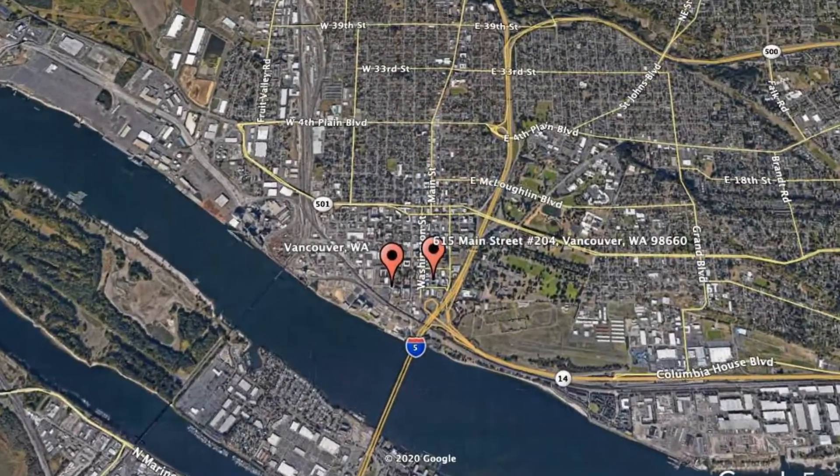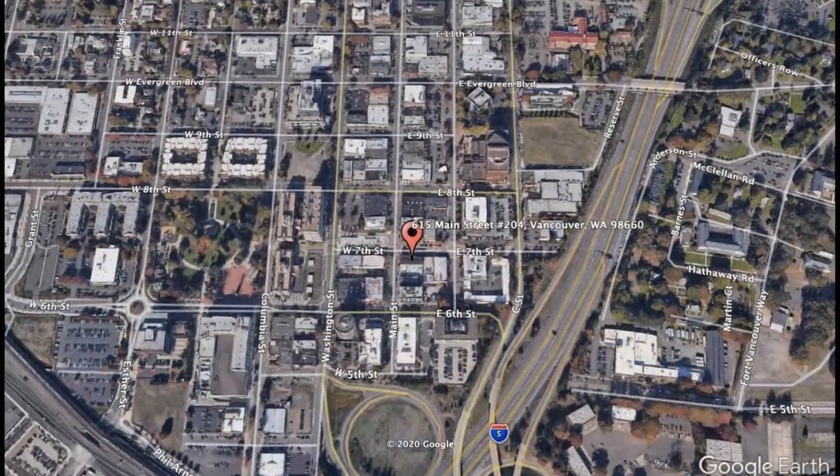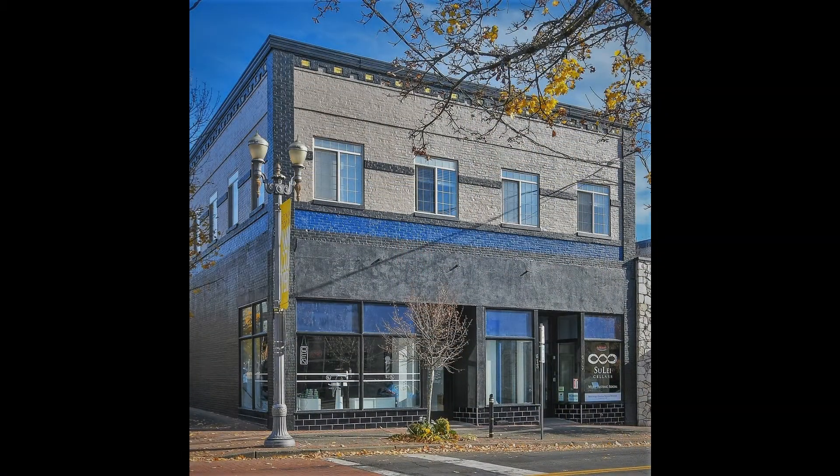Get started today and check out this available home for rent: 615 Main Street, Unit 204, Vancouver, Washington. This is a darling one-bedroom property near the waterfront in downtown.